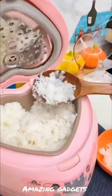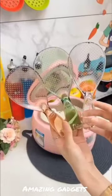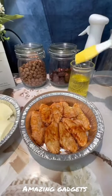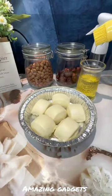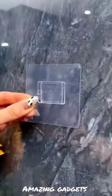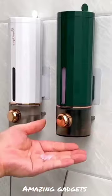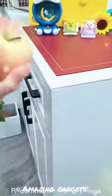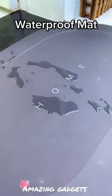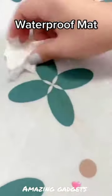We've got this brush, this small spoon you can use for rice, another brush you can use for food, and this container you can use for liquid soap. We have these items you can use for the corners, and these mats.